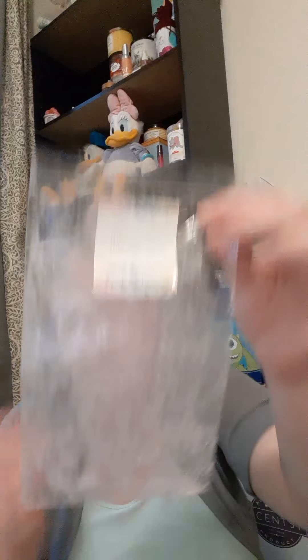Then we have Closet Full of Waxes' Mrs. Claus Cookies — this was an eight-ounce bag. Her Mrs. Claus Cookies is extremely strong. I've had several vendors' Mrs. Claus Cookies and I would say the top two I've found it from would be Waxident and Closet Full of Wax.